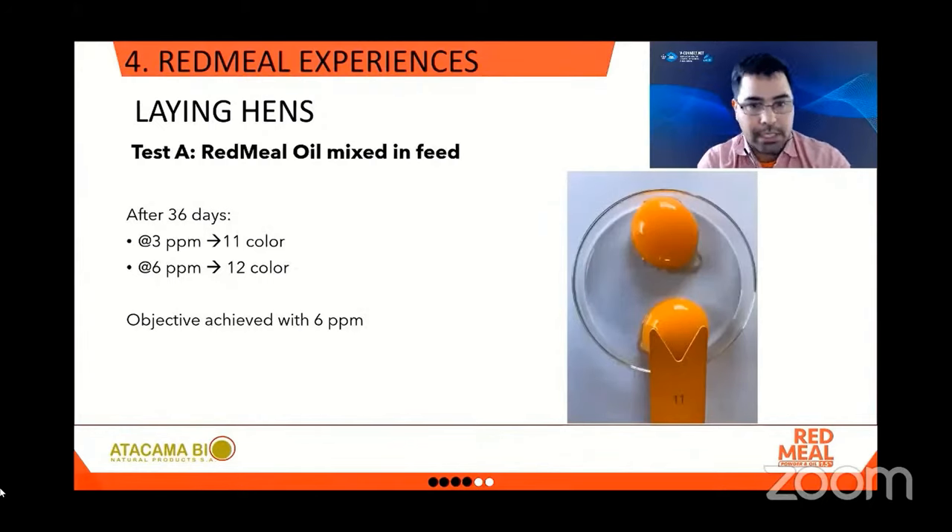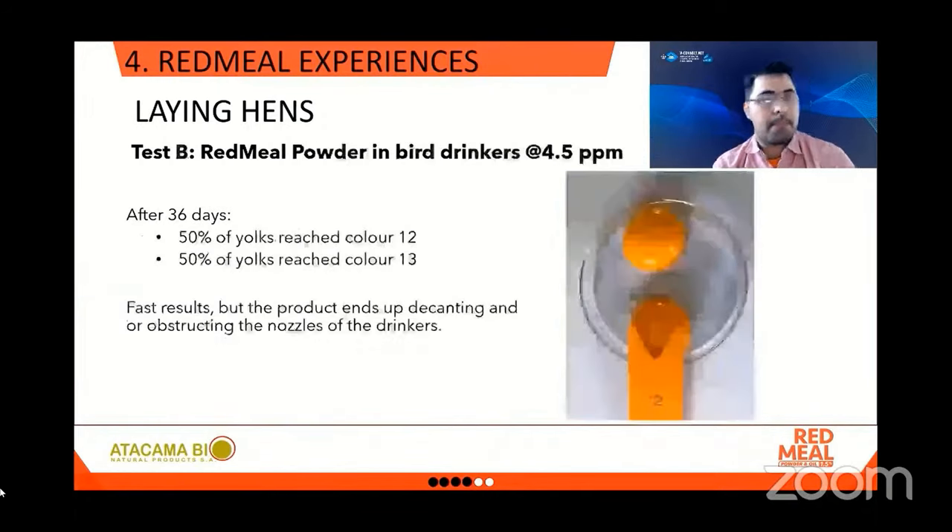These were the results. Test A — Red Meal oil mixed directly with feed: after 36 days, at 3 ppm color 11 was achieved, and at 6 ppm color 12 was achieved — meeting the objective. Test B — Red Meal powder in the bird drinkers at 4.5 ppm: after 36 days, half of the yolks reached color 12 and the other half reached color 13, which was above the objective. Results came fast — in a couple of days the color of the yolks started changing. However, use of the product in the drinking lines ended up decanting and obstructing the nozzles.